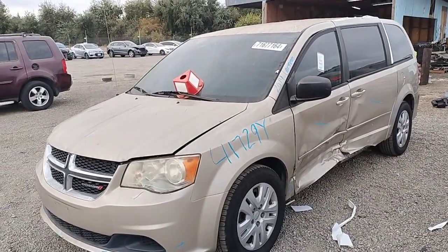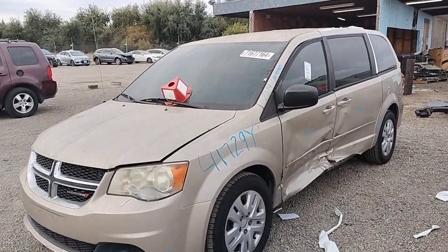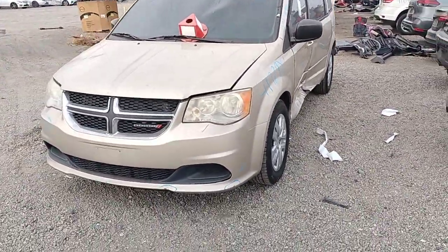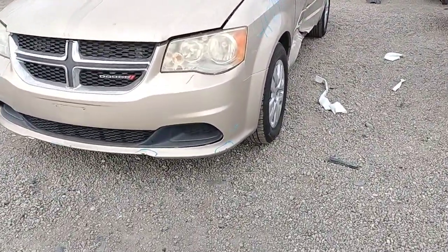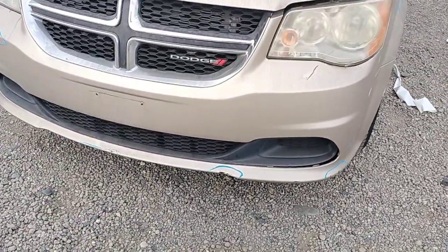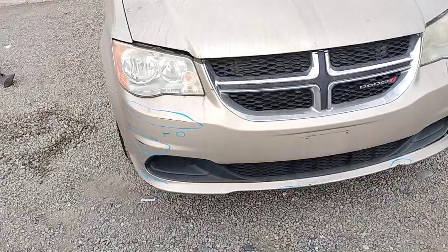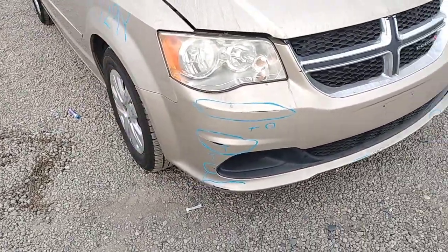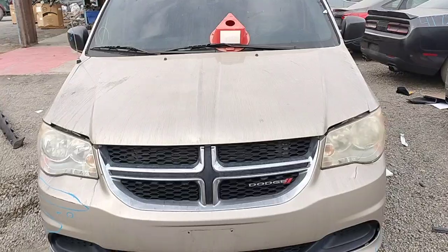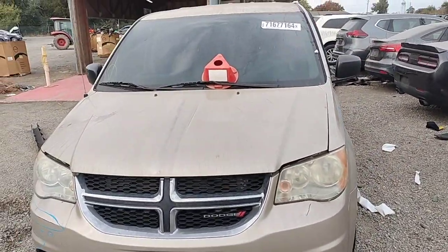Stock number 41729Y, it's a 2014 Dodge Caravan. The front bumper has paint problems. There are more paint problems on the front as well. The headlights look good, the grille looks good, and the hood looks good.